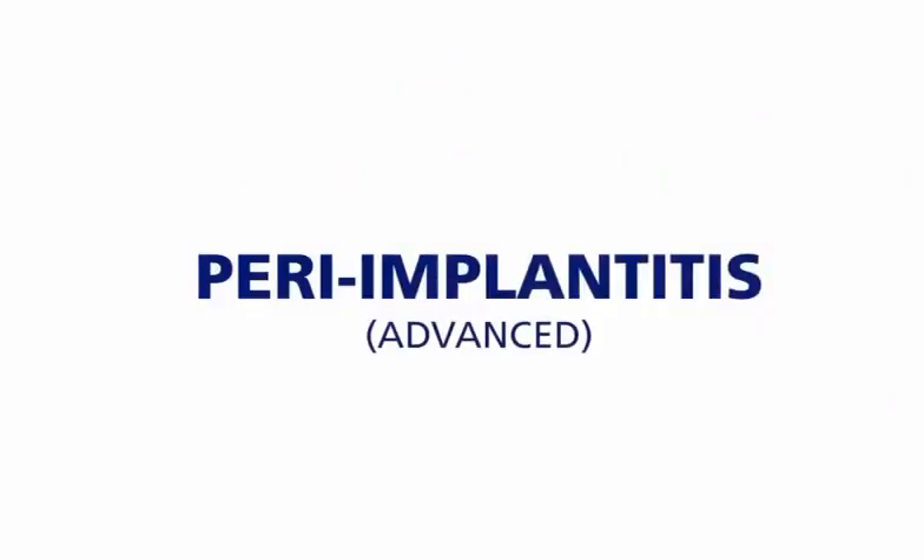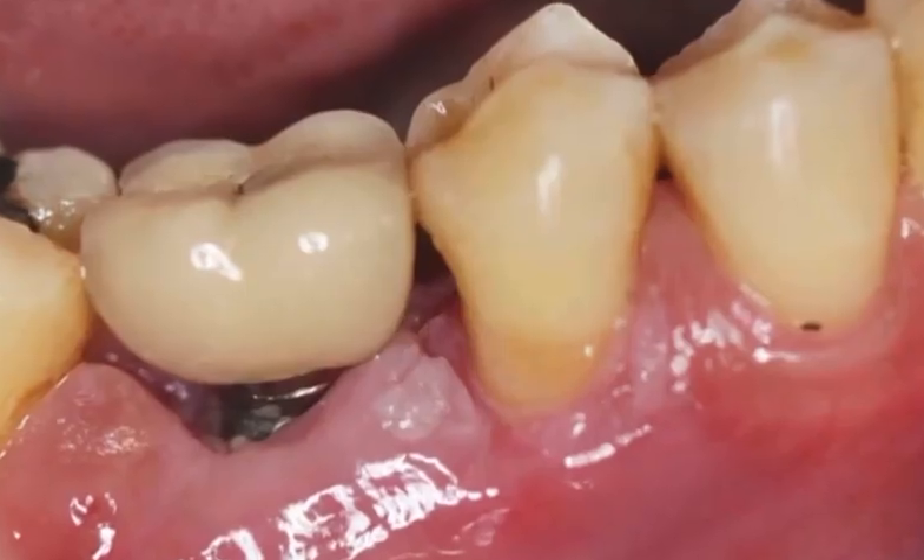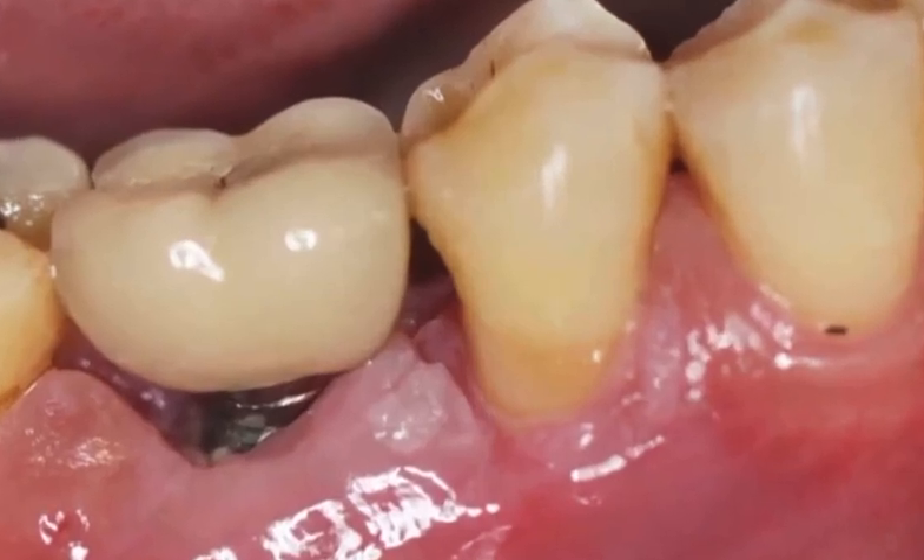The second stage, which is peri-implantitis itself, is a much more severe disease, and this is the moment when bone loss around the implant is already happening. This could cause the implant to become loose and need to be removed.